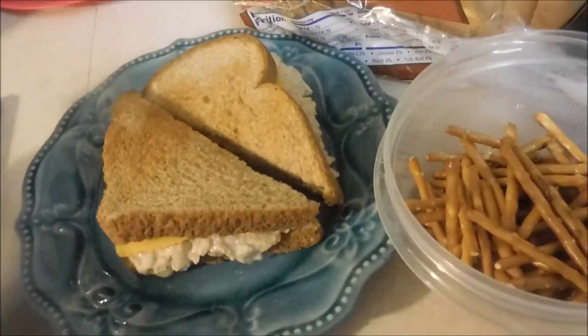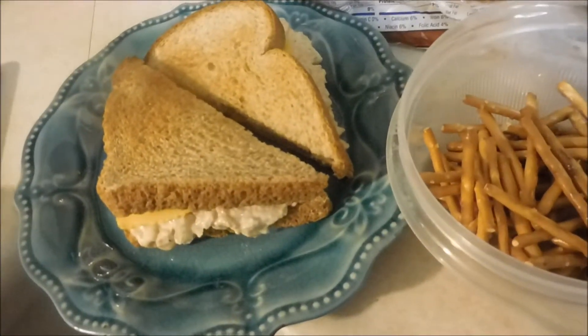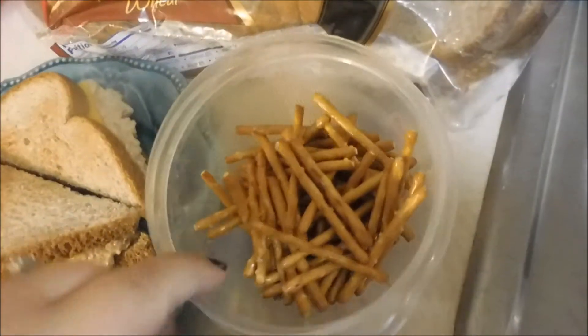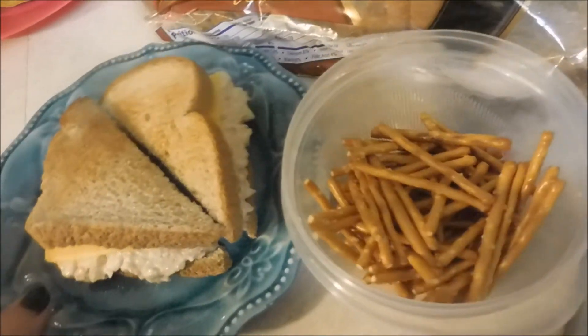For lunch today, I have some tuna — just the tuna in the pouch — and then I have some American cheese with some toasted 100% whole wheat bread. And then I have a serving of pretzel sticks.